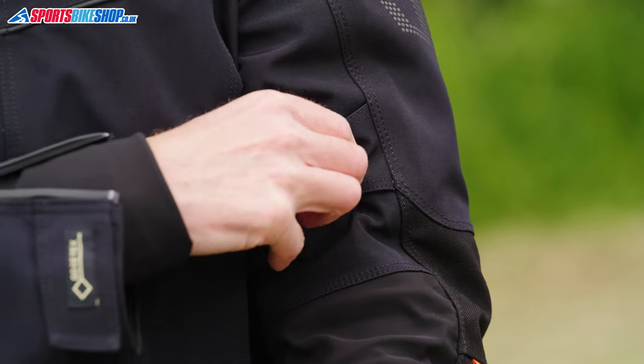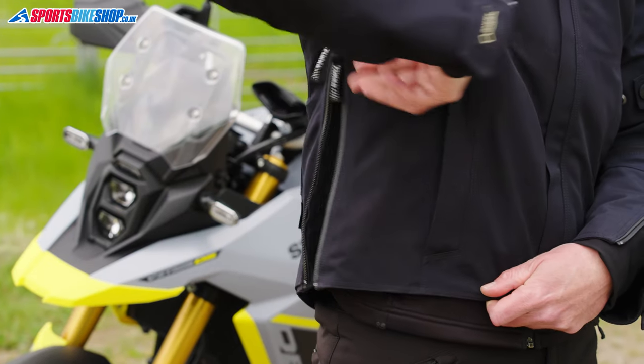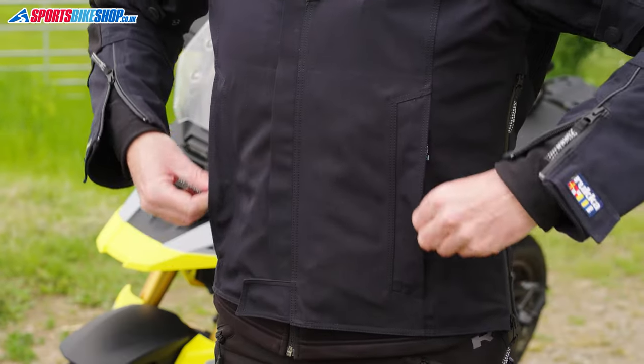In terms of fit adjustment, there are poppers above each elbow to pinch the jacket in at the sleeves, velcro tabs at the waist, and also some zipped pleats at the waist. It's best not to rely on those pleats to give you extra room all the time though — if you've got those open, then you've got the vents open, meaning that section is no longer waterproof.